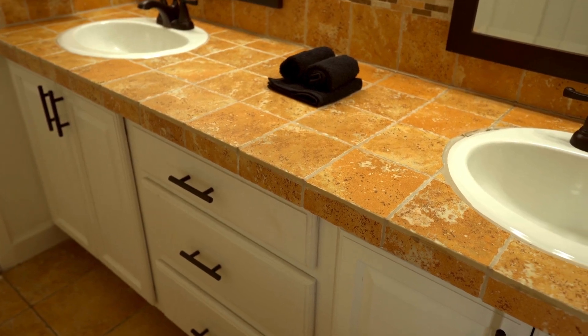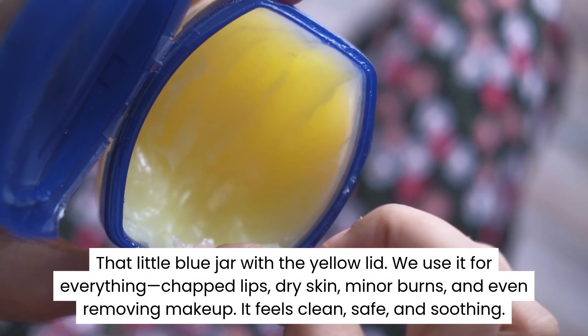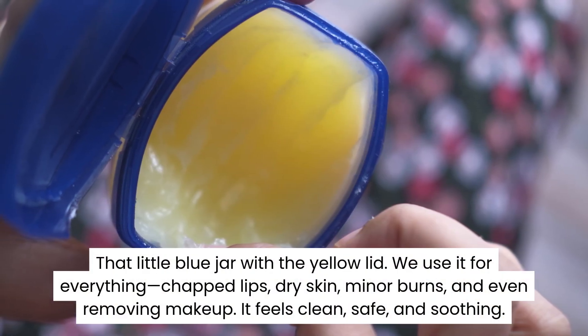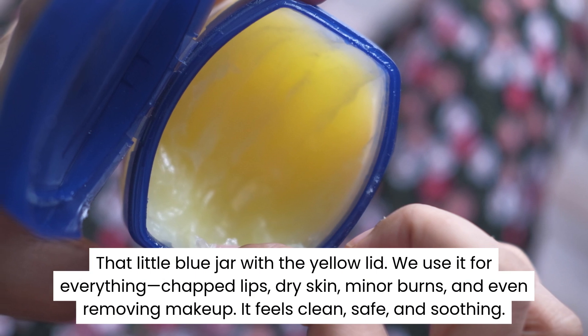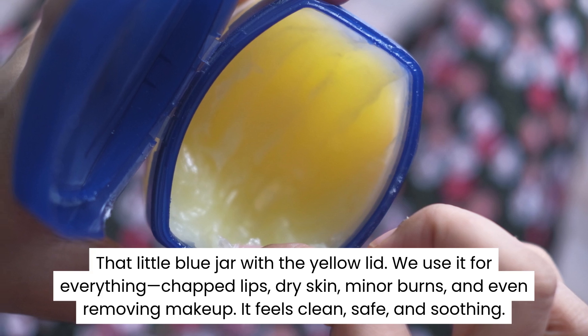It is likely the most recognizable container in your bathroom cabinet — that little blue jar with the yellow lid. We use it for everything: chapped lips, dry skin, minor burns, and even removing makeup. It feels clean, safe, and soothing.